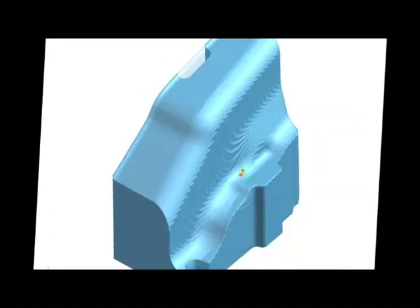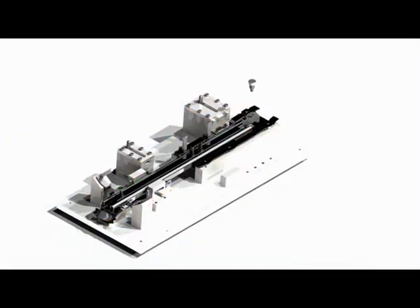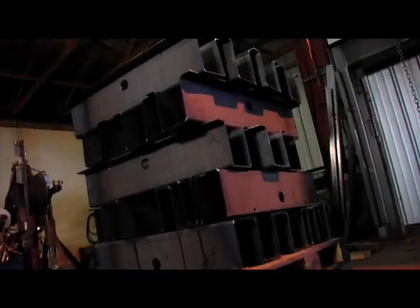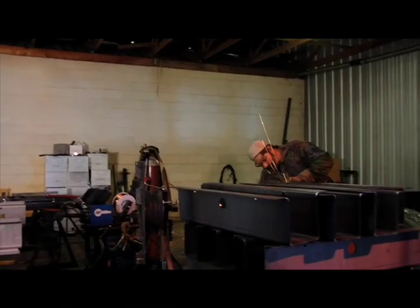We offer complete design and engineering services from print modification to complete 3D surface modeling. In addition to our high-technology CNC equipment, Pyramid has a large array of conventional machining equipment and capabilities.